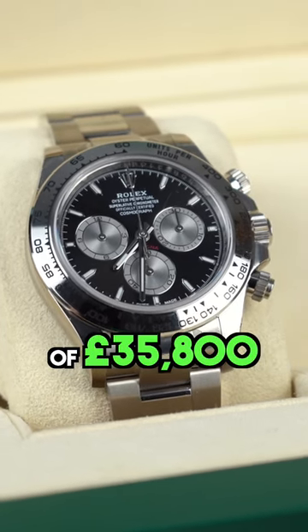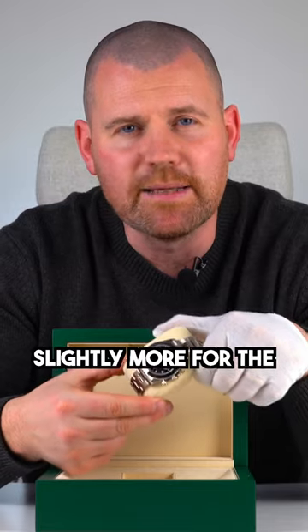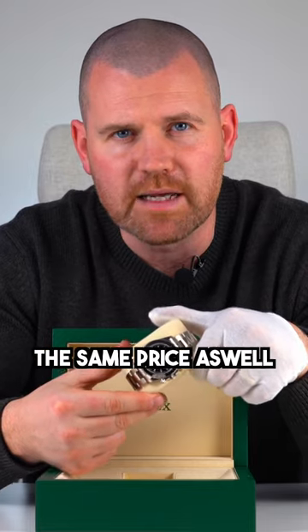This has a list price of $35,800, slightly more for the diamond dial. The silver dial is the same price as well.